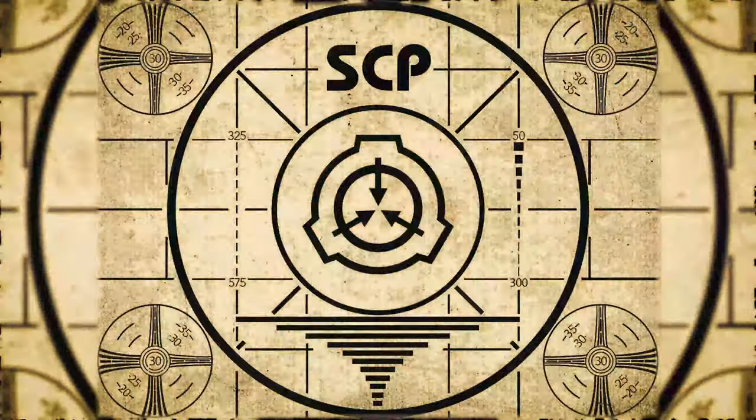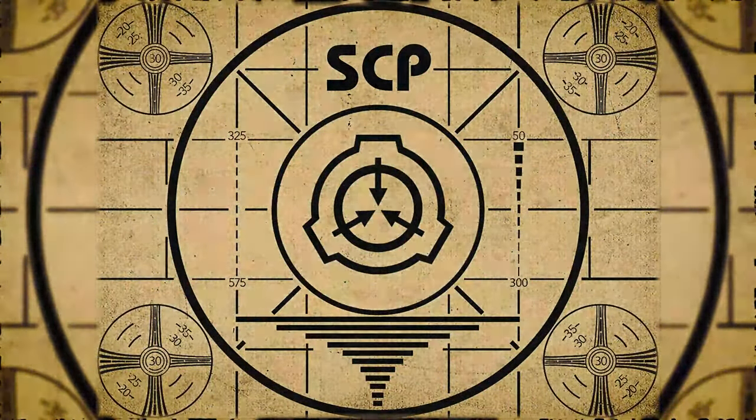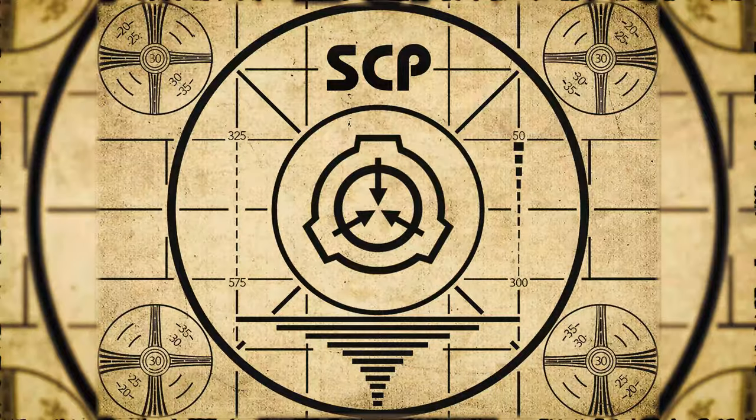Lesson complete. If you missed the previous orientation, go watch SCP-533, Snake Necklace, right now. Or for the complete course, watch this playlist.